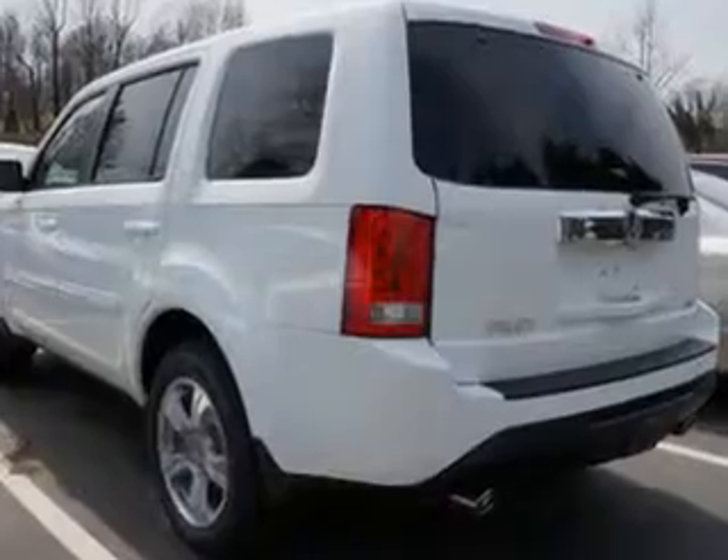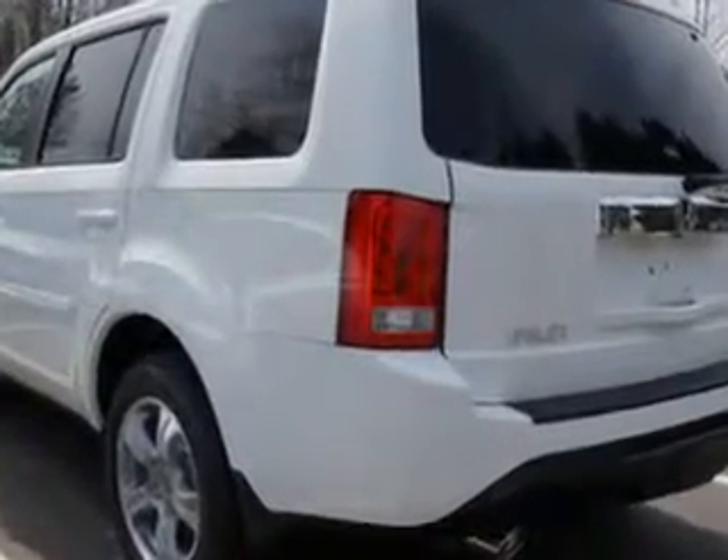Enjoy the drive, feel safe, and have peace of mind in this 2014 Honda Pilot. See us at Van York Auto Mall today.